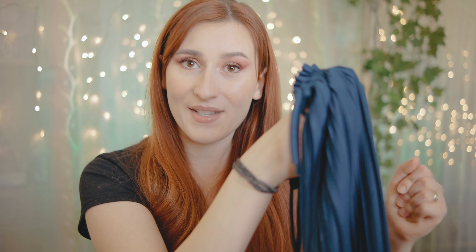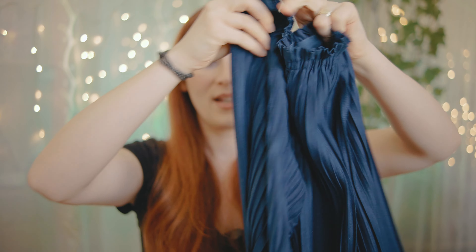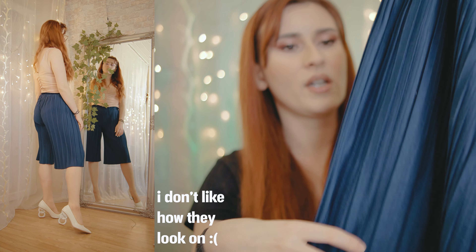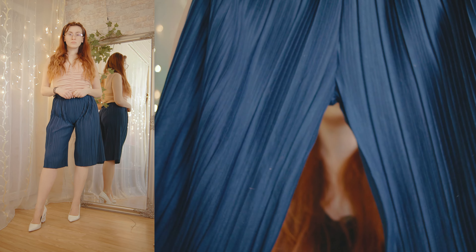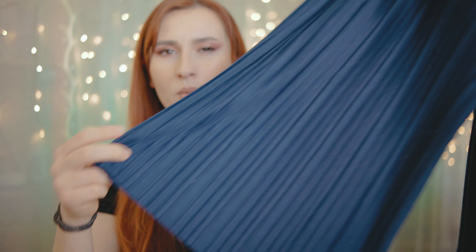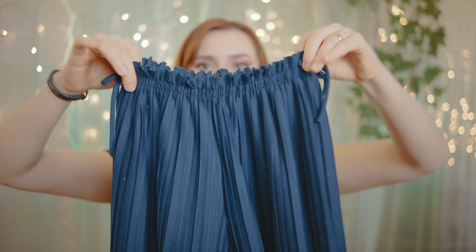The last pair of pants has elastic in the waist and these fabric folds. They are in a dark navy blue color and look very elegant. They go to about my knees — again that skirt-shorts situation which I really like. They are very fitted at the waist, and that's it for the pants.